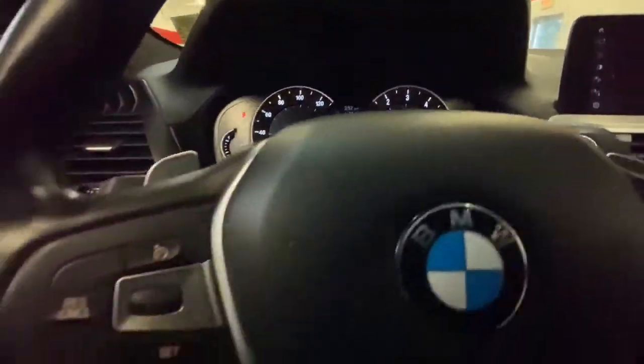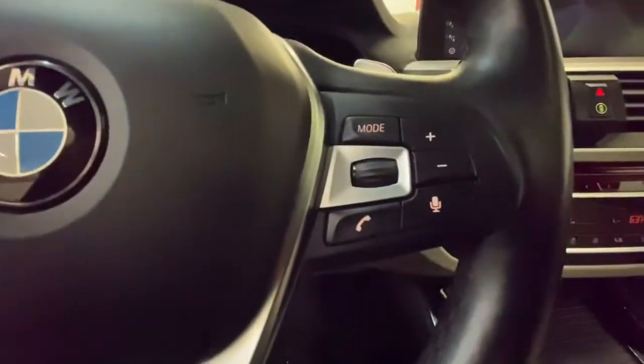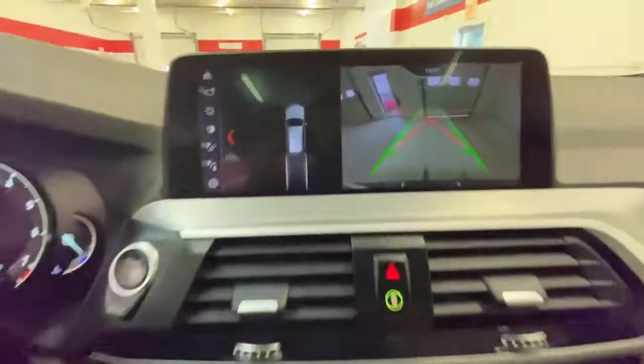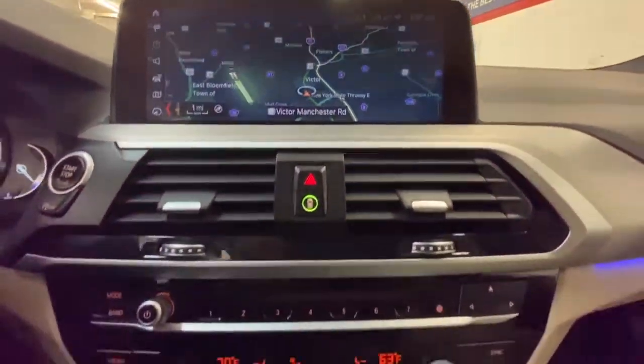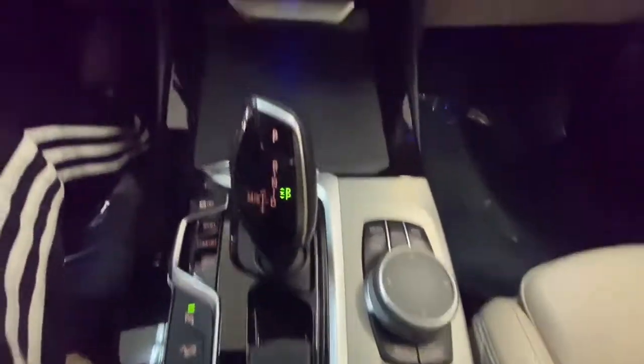The following are some of this vehicle's highlighted options: all-wheel drive, keyless entry, power lift gate, woodgrain interior trim, keyless start, power passenger seat, fog lamps, backup camera, heated mirrors, and Bluetooth connection.